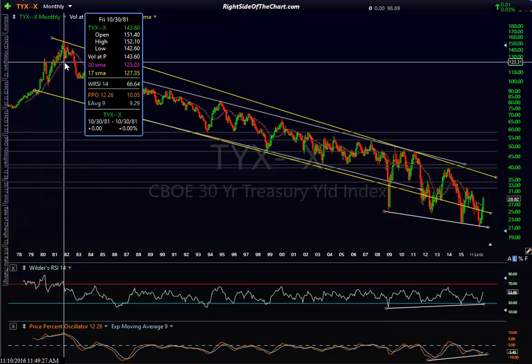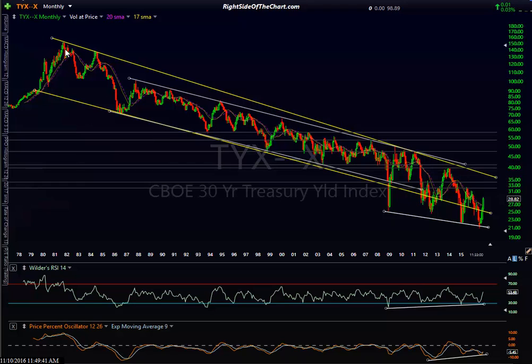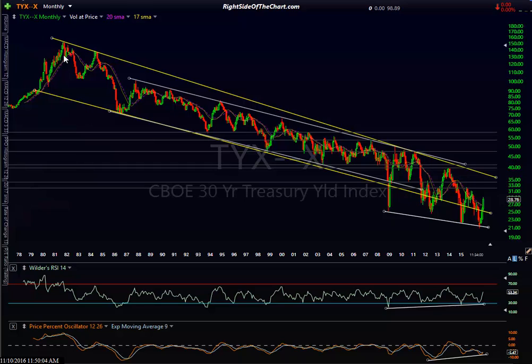Going back 30 years, you can see a clear downtrend in interest rates — what we call a secular bear market in interest rates. These yellow lines define a descending price channel, and rates were moving down in it pretty consistently. Then you had the financial crisis in 2008 — that changed things. There was a flight to safety into treasury bonds, and prices snapped back right up within that range.